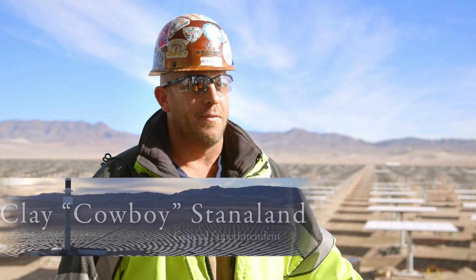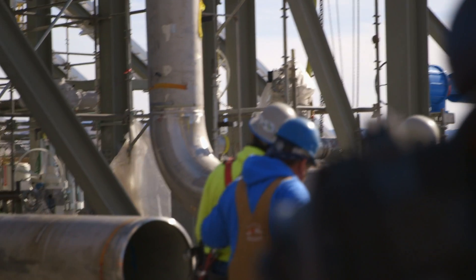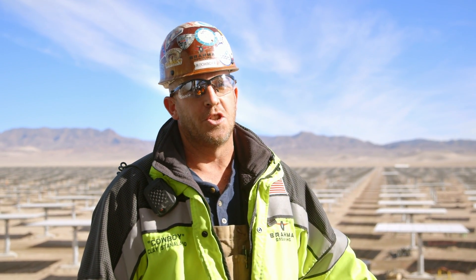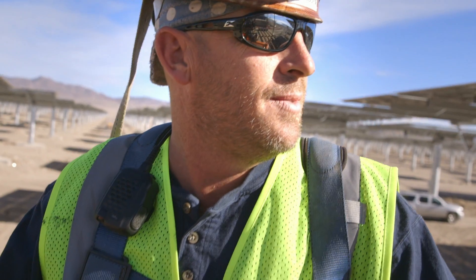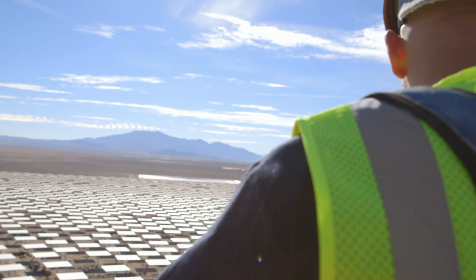I go by Cowboy. I've got 200 plus people that work for me on this project. Making sure that everybody's doing their job safely is probably the most stressful part of this job. On a normal work week, we're anywhere between 85 to 95 hours a week. I'm at work at 4 o'clock in the morning every morning and I get off about 7 o'clock at night.